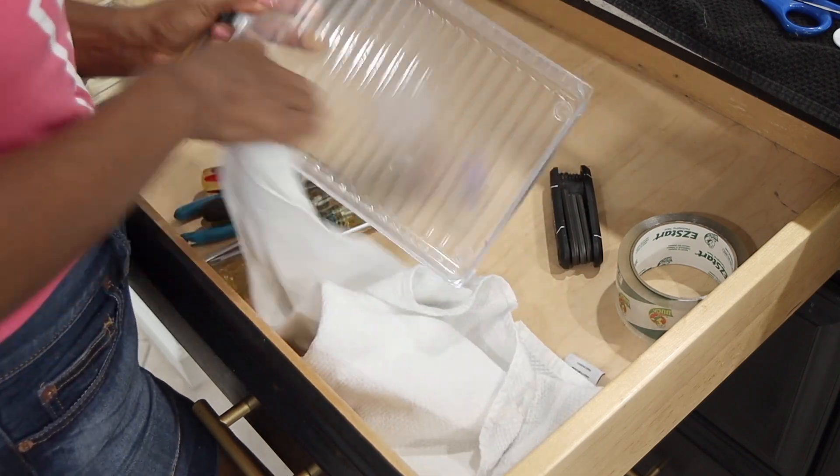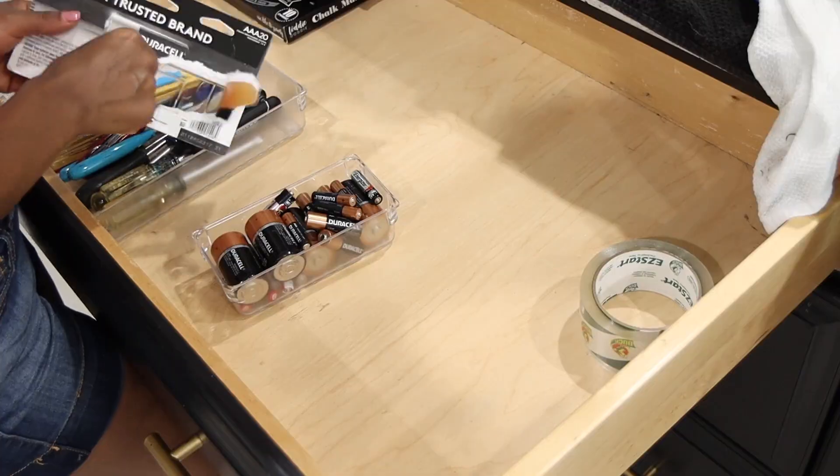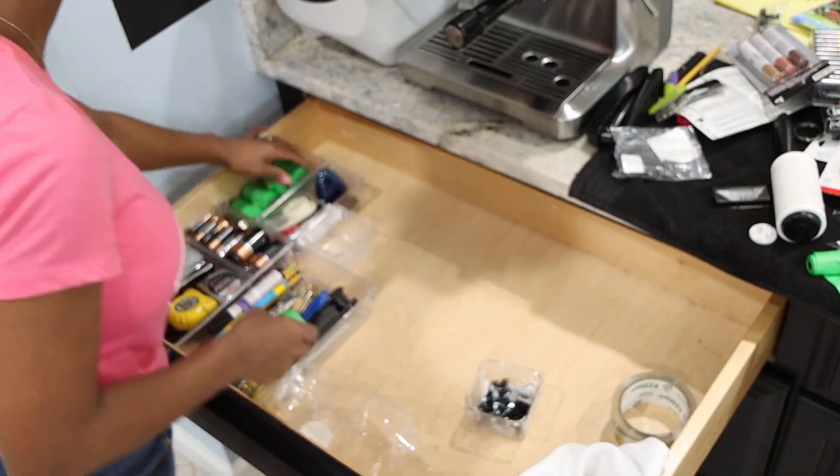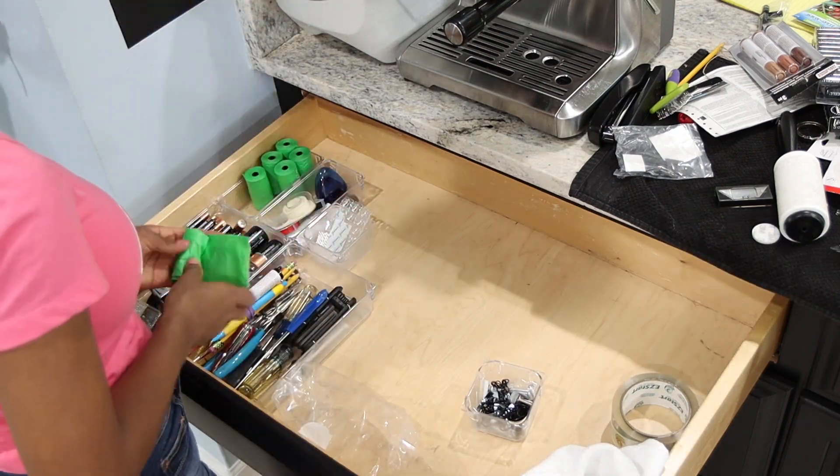Something else I wanted to tell you guys is that I'm going to be coming with a series of organization videos, including my pantry, under the sink, and also our bathroom cabinets — so stay tuned for that coming in the coming weeks.